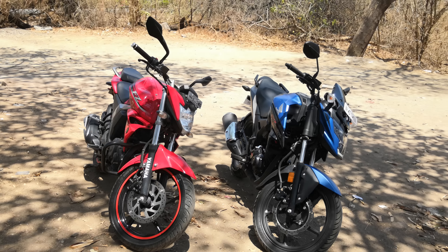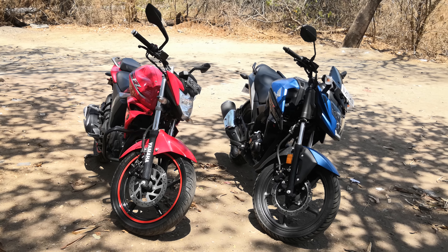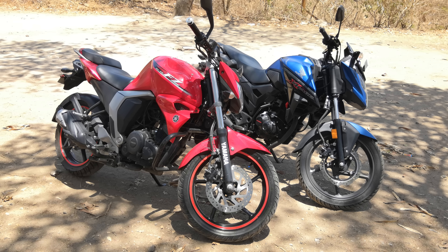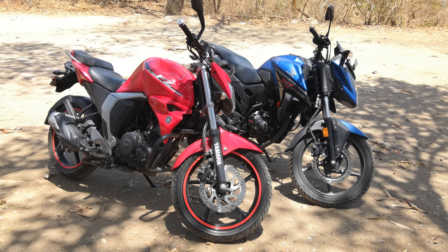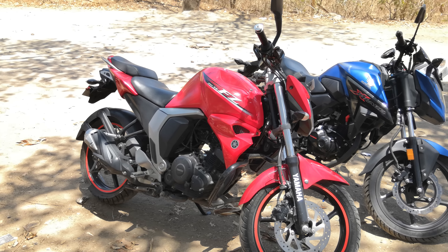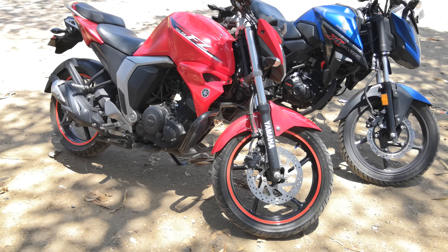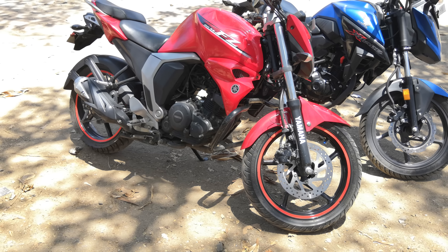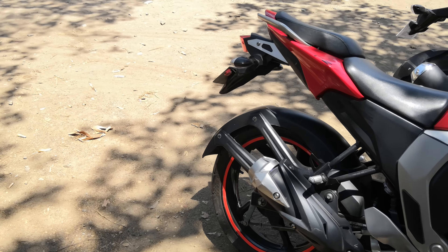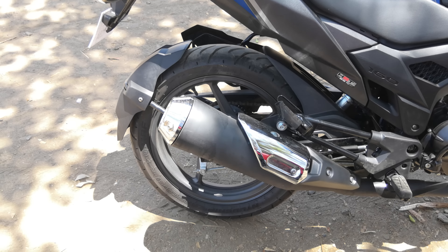We've been riding these motorcycles for the entire day and we can tell you how they ride, how they feel, and what they look like. Coming straight to the point, the FZ still looks a much better motorcycle over the X-Blade even today, with very sharp flowing lines, a sharp rear end, muscular tank, fat wheels, and suspension — all making it look like a very sporty motorcycle, yet it has commuter intentions when it comes to riding. It also has a full hugger, which looks far better than the half-cut hugger on the X-Blade.